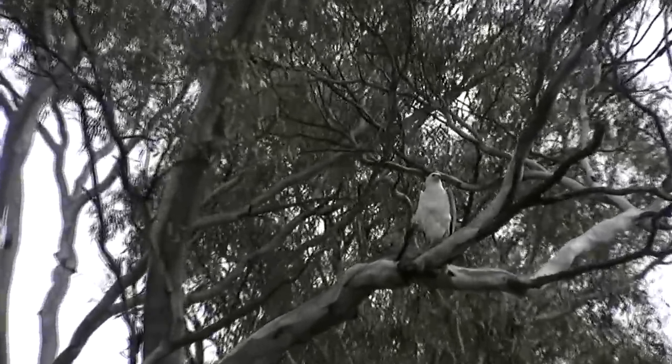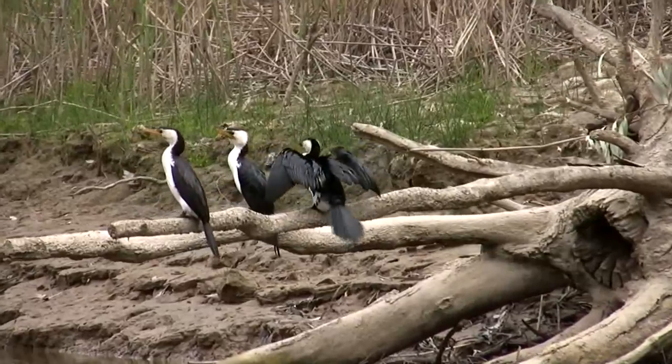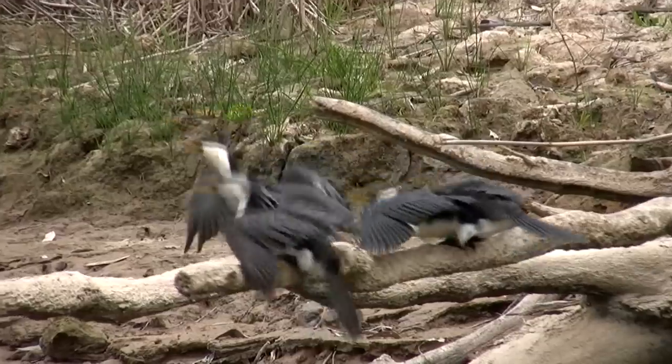A sea eagle watched us pass by, and as we ventured further into the forest, cormorants and herons were using the snags as vantage points for catching any unsuspecting fish that swam near.